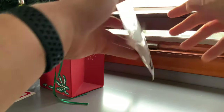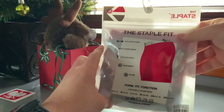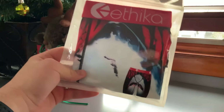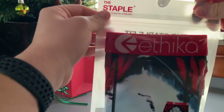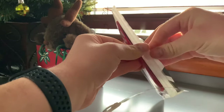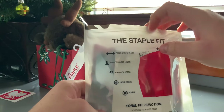I got the staple fit and I got the shark ones because I really enjoy sharks. The shark looks really cool, and the staple ones are super long — I wanted those because those look cool too. Let's open this up.